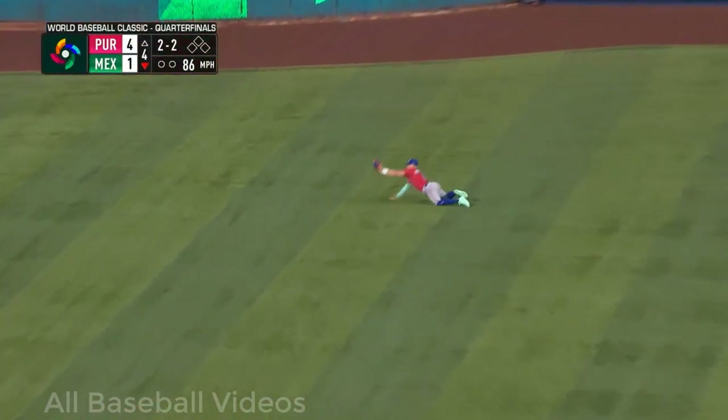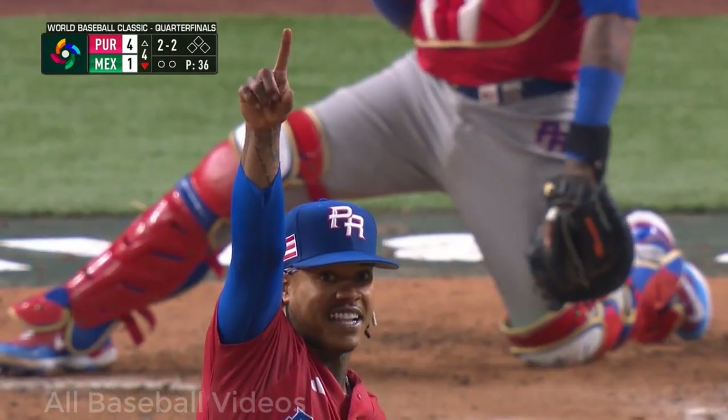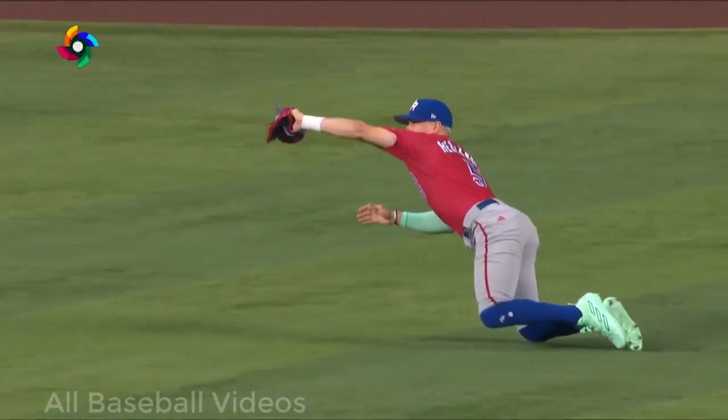He lines out to left center field — here comes Kike making a diving catch. Wow, Kike can cover some ground!